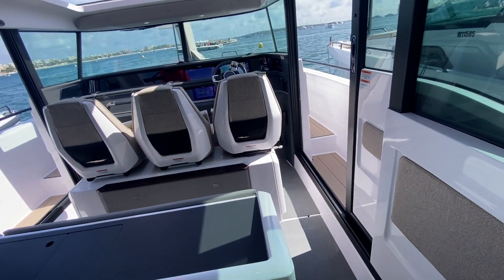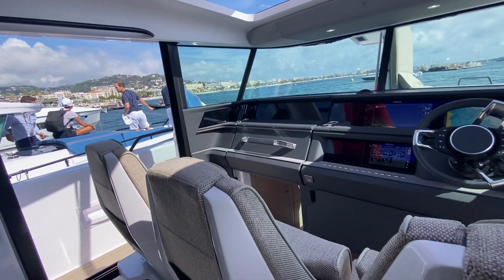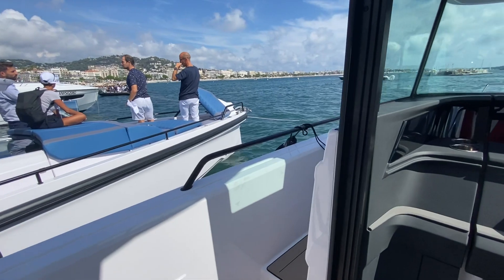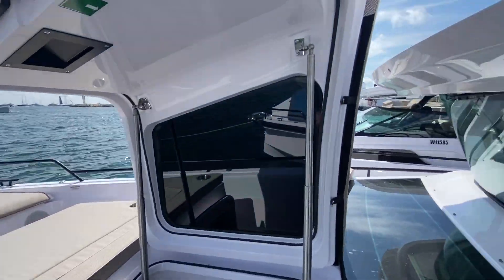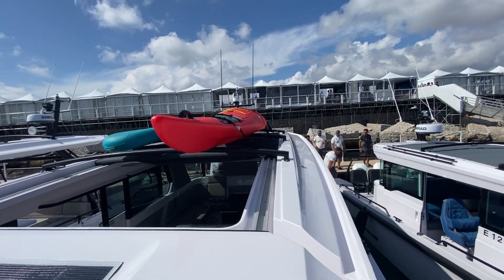We've reported on this boat a couple years back, but they're always making nice additions and tweaks. It's really what helps keep this company as one of the leaders. Solar panel, plenty of room for toys.